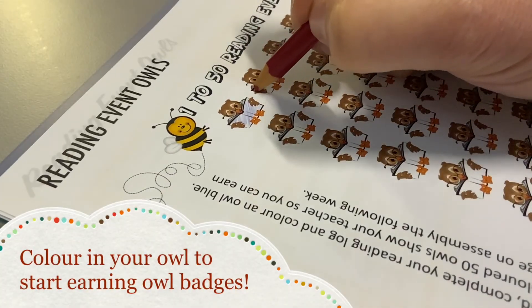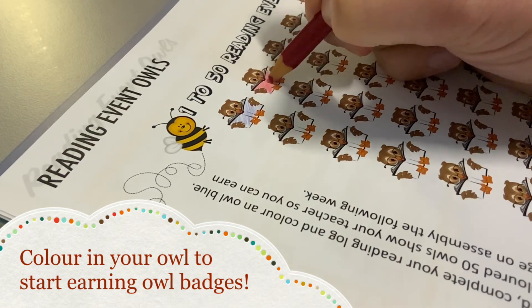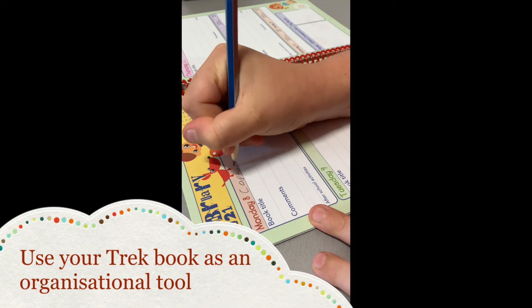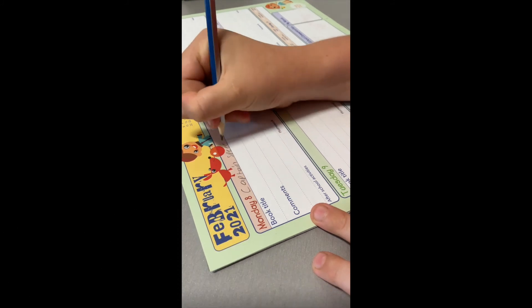Don't forget to colour in your reading owls to start earning our badges. The trek book is also a great organisational tool where important dates and events can be recorded and where parents can communicate with the classroom teacher.